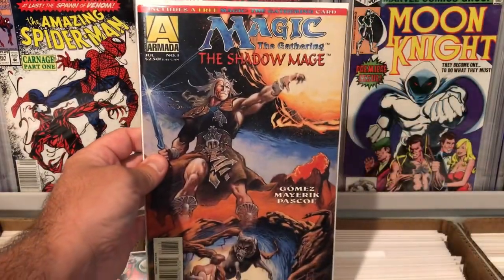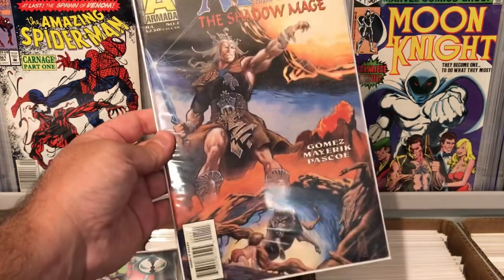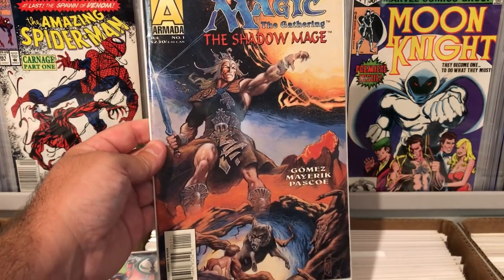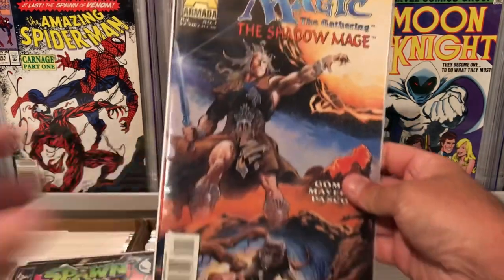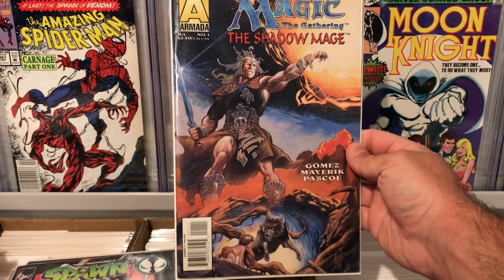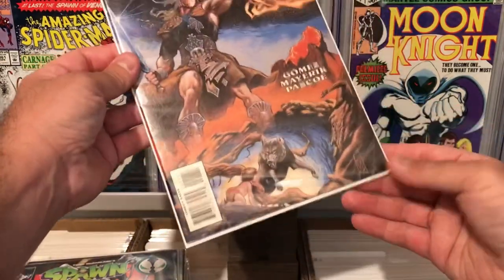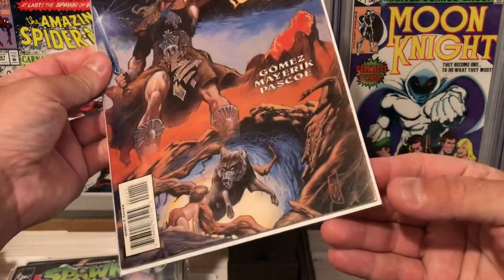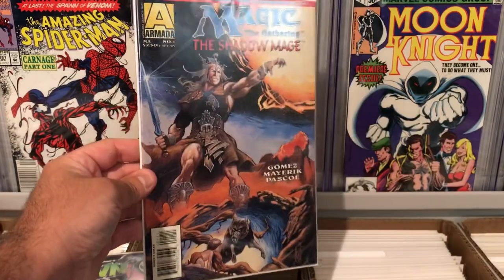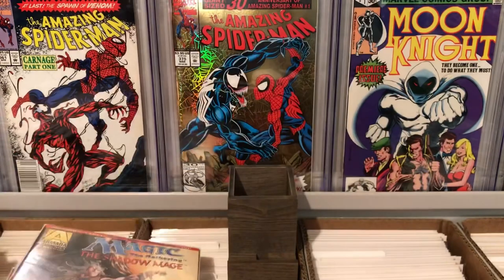This was an awesome find — this is Magic the Gathering: The Shadow Mage number one from Armada Comics. This is the first ever Magic the Gathering comic that was made. This is like a $15-$20 book and it's from 1995, I believe. Really nice condition — the thing's really nice. It's got a little blunt corner there, but nothing too bad. This was a really cool find for less than a dollar — the first Magic comic book right there.